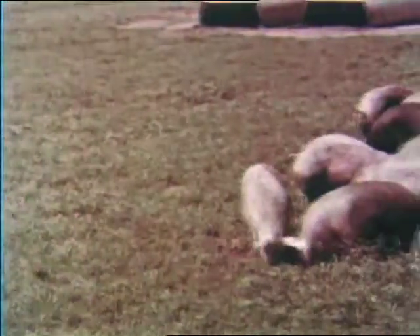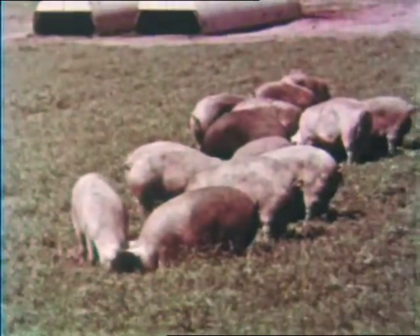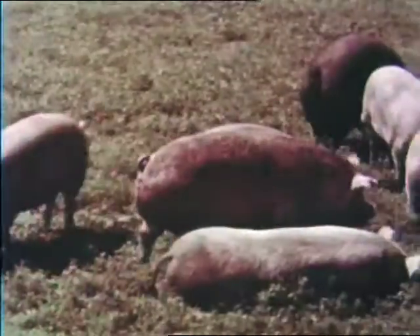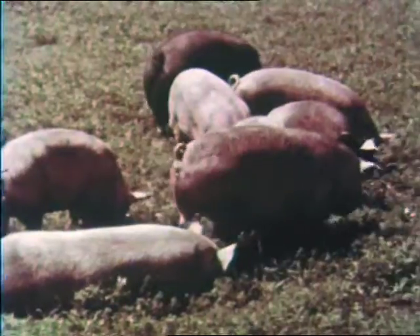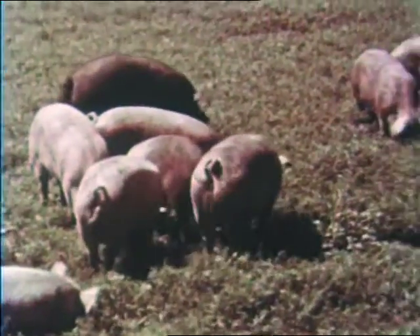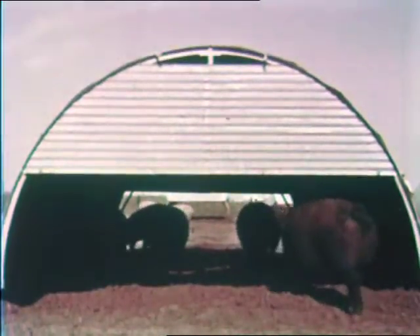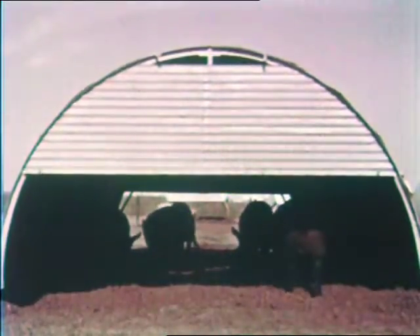It is thanks to the hundreds of hog farmers throughout the country that modern American markets are able to offer pork products with confidence and in ever-increasing quantities. On the satisfaction of the consumer rests the future of the hog farmer.